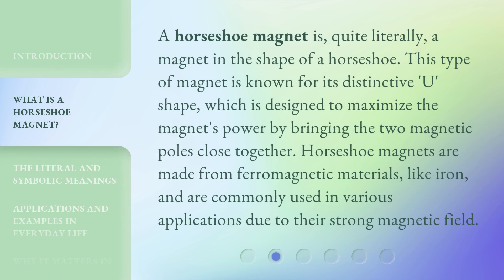A horseshoe magnet is, quite literally, a magnet in the shape of a horseshoe. This type of magnet is known for its distinctive U shape, which is designed to maximize the magnet's power by bringing the two magnetic poles close together. Horseshoe magnets are made from ferromagnetic materials, like iron, and are commonly used in various applications due to their strong magnetic field.